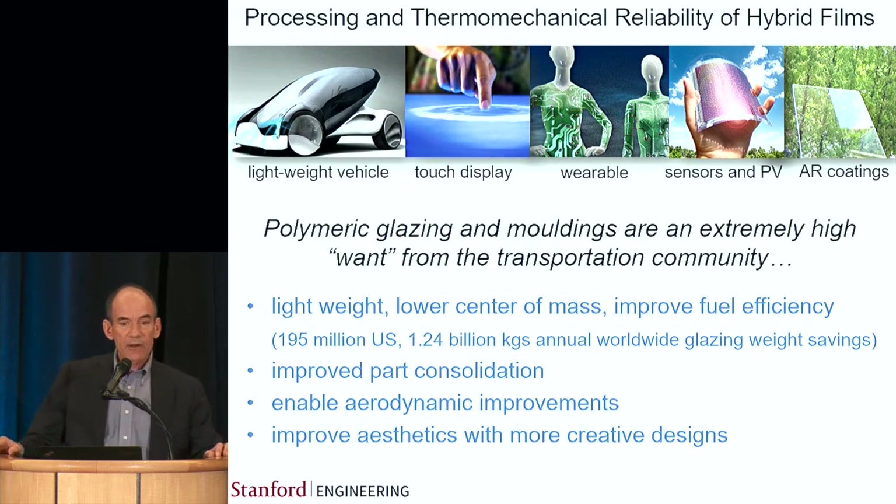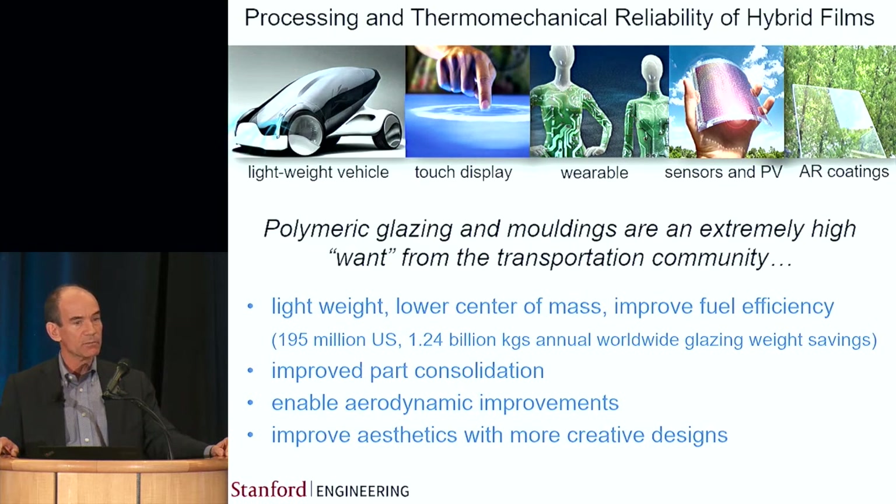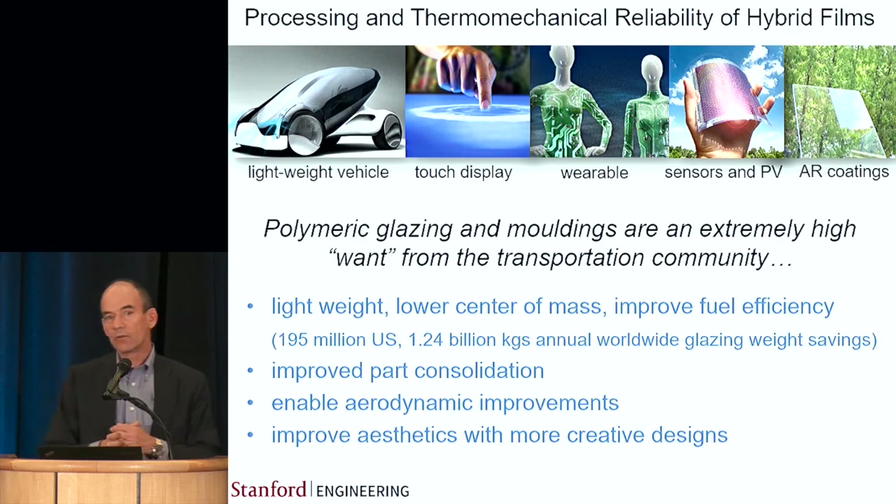Polymeric glazing and moldings are in extremely high demand from the transportation community. The advantages here are lightweight. In the U.S. alone on an annual basis, if we were to replace just the glass glazing in cars, you would save something like 195 million pounds. Worldwide that translates into something like 1.24 billion pounds — a lot of mass you wouldn't otherwise have to move around.